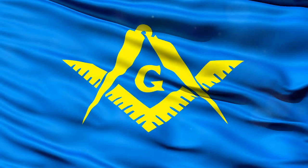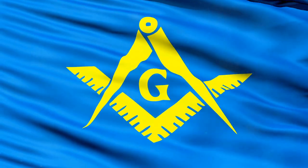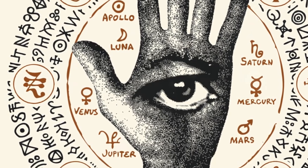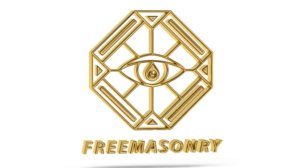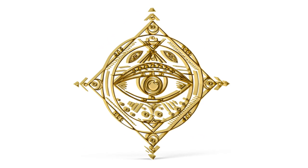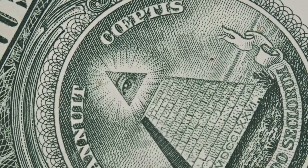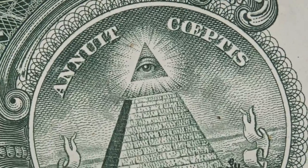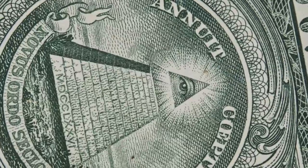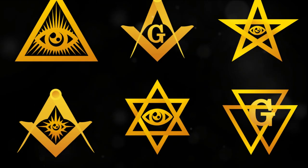Theories abound, each more intriguing than the last. Some propose it was a set of Masonic symbols, a time-honored tradition to mark their involvement. Others suggest it might contain documents or artifacts of historical significance. But without tangible evidence, these remain mere speculations. The curious case of the cigar box has never been definitively solved. The box remains undisturbed, its contents a secret locked away beneath the obelisk, shielded by the sheer weight of the structure and the respect for preserving historical landmarks.